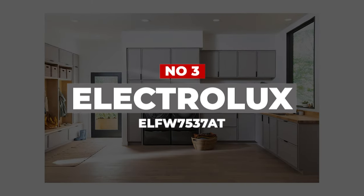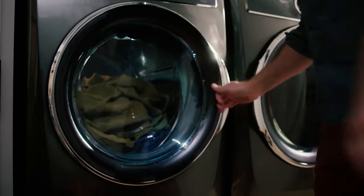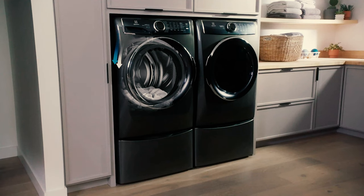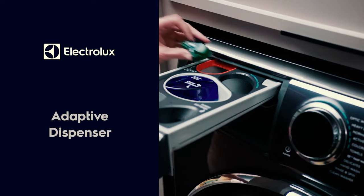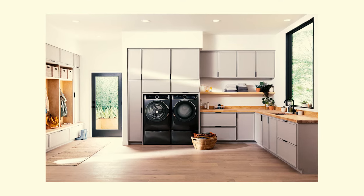Number 3. Electrolux ELFW7537AT. As our best washing machine overall, the Electrolux ELFW7537AT stands out for its versatility and functionality. When it comes to laundry day, this washer ticks all the boxes. We found it easy to use and praised its accommodating capacity, fitting duvets in with ease. Plus, the unique pod dispenser means you no longer have to worry about detergent distribution across the load. There are plenty of wash cycles to choose from as well, with options such as sanitize, eco-temperature, and steam. This is a quiet operator, even on its final spin, which makes it a great purchase for those who need to run late-night cycles. The reversible door is a handy feature worth flagging as well.